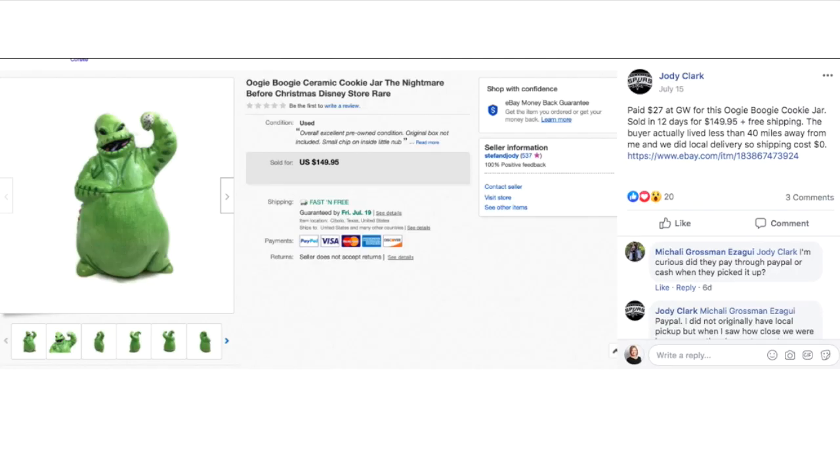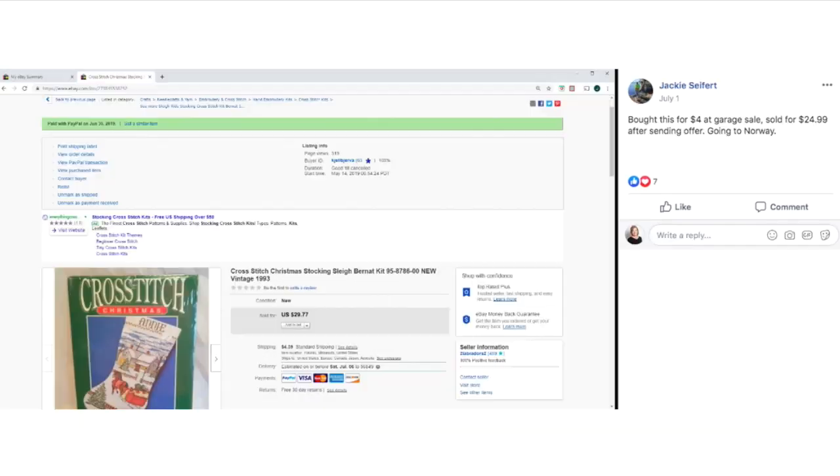Christmas sells all year. We're going to start with Jodi — she paid $27 at Goodwill for this Oogie Boogie cookie jar from the Nightmare Before Christmas Disney movie. It sold in 12 days for $149.95. She invested $27 and it sold for $150 in less than two weeks. If that doesn't encourage you to list your Christmas stuff, I don't know what does.